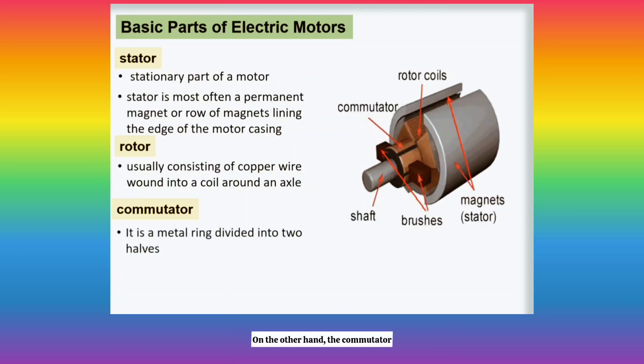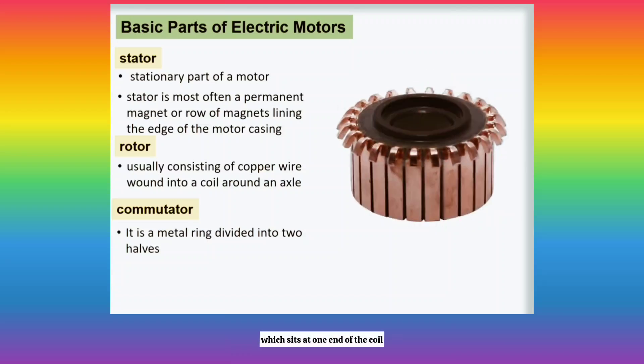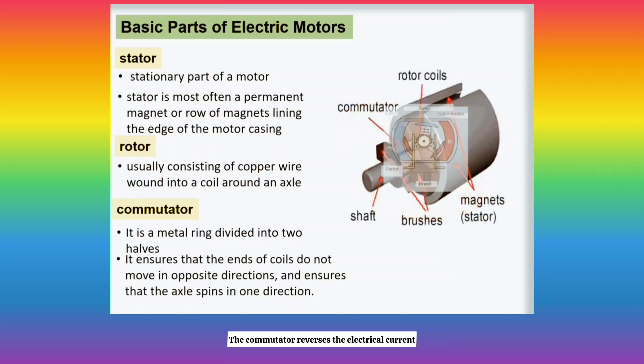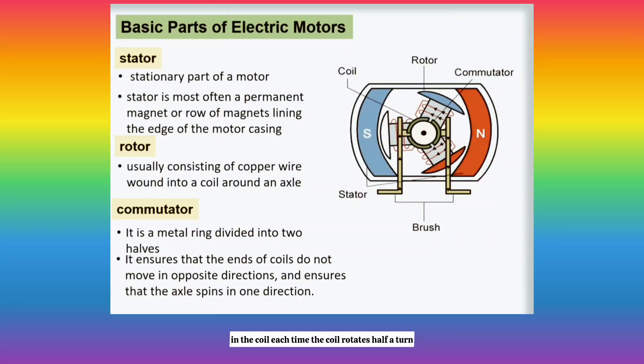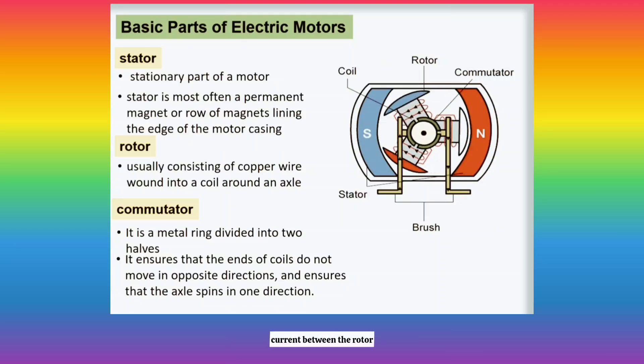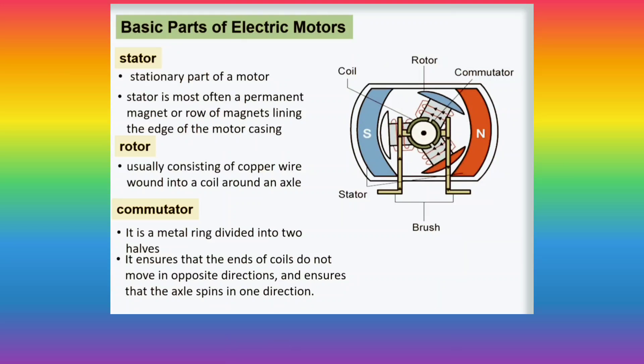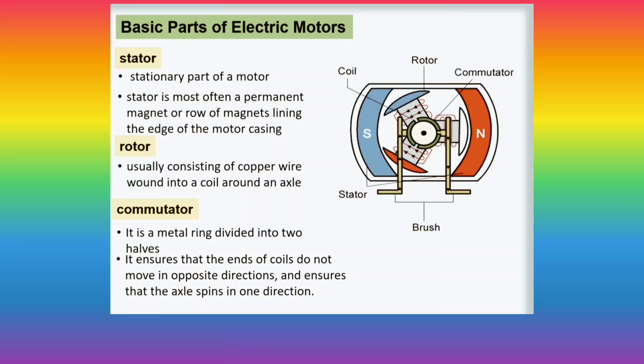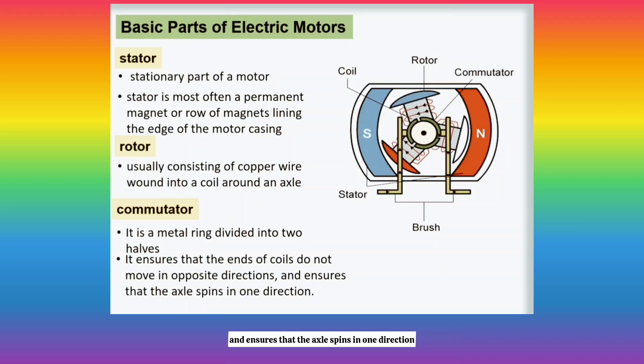On the other hand, the commutator, which sits at one end of the coil, is a metal ring divided into two halves. The commutator reverses the electrical current in the coil each time the coil rotates half a turn. It periodically reverses the current between the rotor and the external circuit or battery, ensuring that the ends of the coils do not move in opposite directions and that the axle spins in one direction.